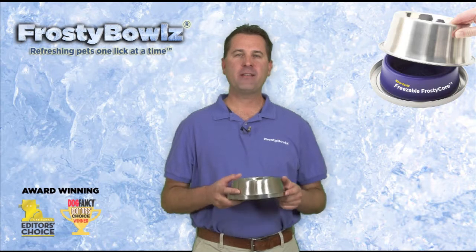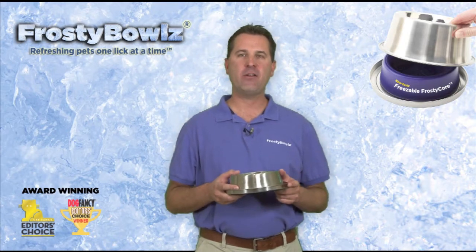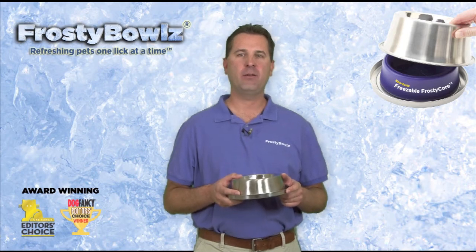Hi, I'm Jeff Brown, the president of Talaga Products and the inventor of Frosty Bowls, and I'm excited to show you one of the newest sizes available in our lineup.